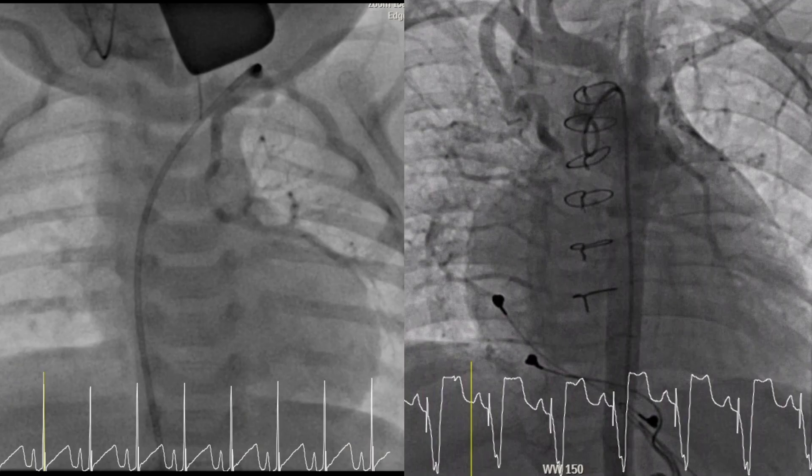AP collaterals can be divided into two categories: congenital and acquired. Both form for the same reason — the lungs are greedy, and if they don't think they are getting enough blood flow from the heart, they will take it from anywhere else that they can.